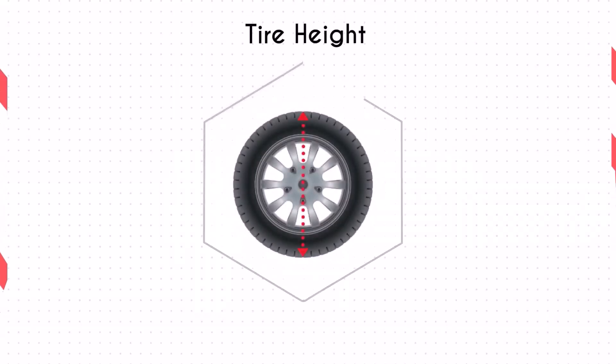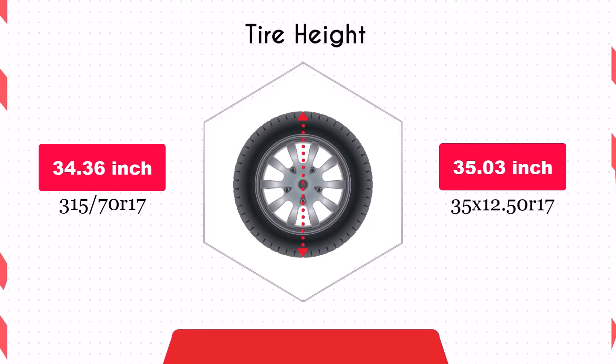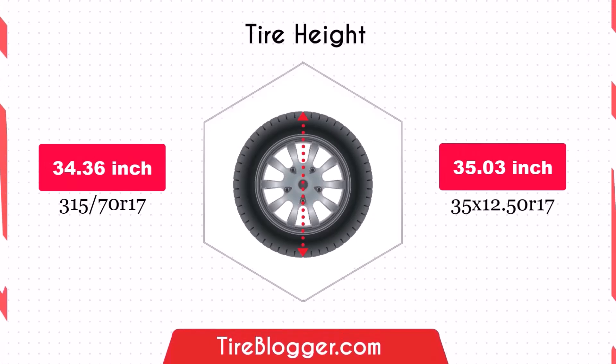Switching to the 35x12.50R17 will increase your vehicle's diameter by 0.67 inches. This will raise the vehicle's ground clearance, providing better off-road performance and the ability to navigate rough terrain more effectively.